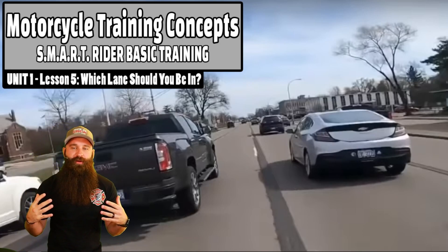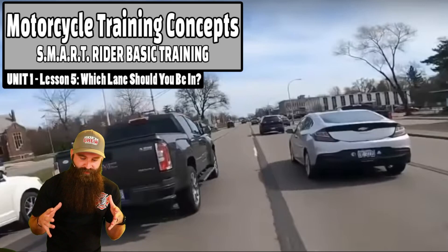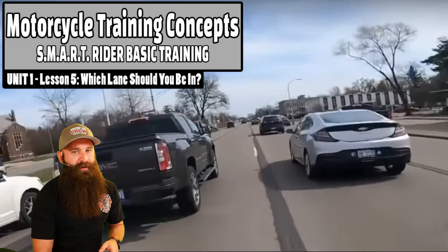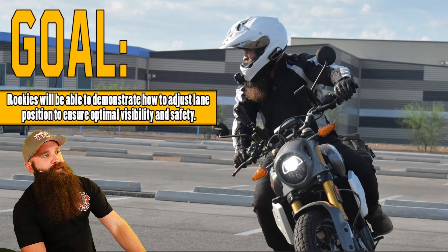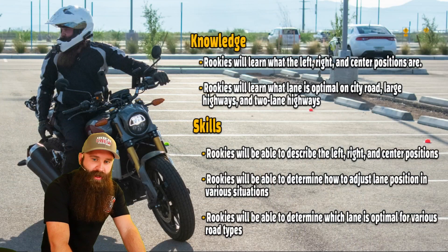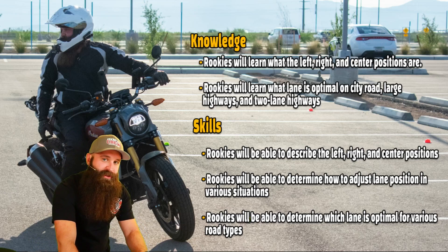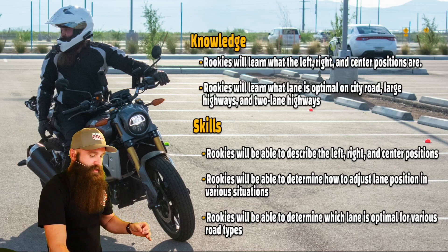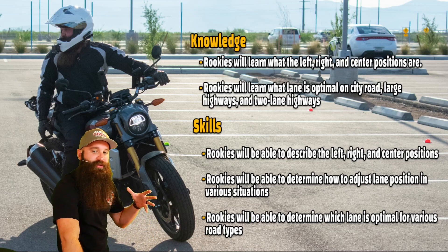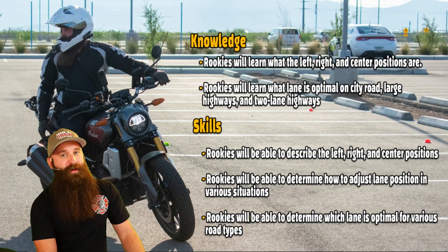We talked about what stages we should be in — white, yellow, orange, red, and brown stage — how are we going to be seen, and what we need to look for. But now we're actually physically going to put ourselves in a position to utilize all those skills. You'll be able to demonstrate how to adjust lane position to ensure optimal visibility and safety. You're going to learn what the left, right, and center positions are, and which lane is optimal on city roads, large highways, and two-lane highways. You'll be able to determine how to adjust your lane position in various situations — and by talking about it, I mean take a quiz on it.